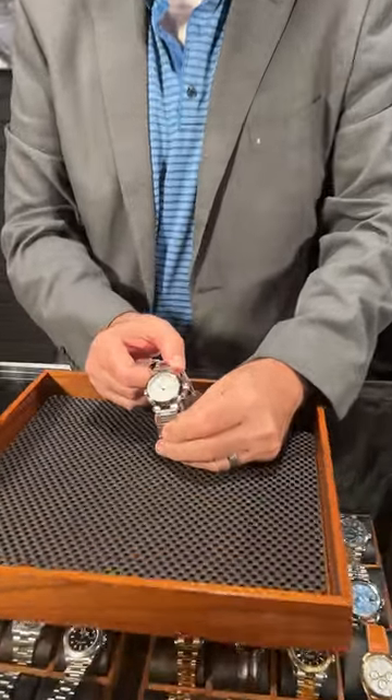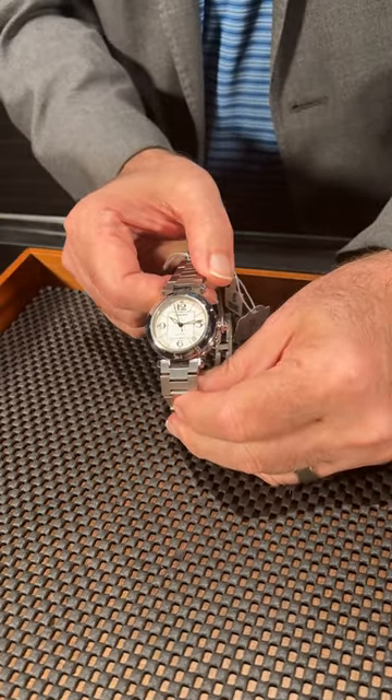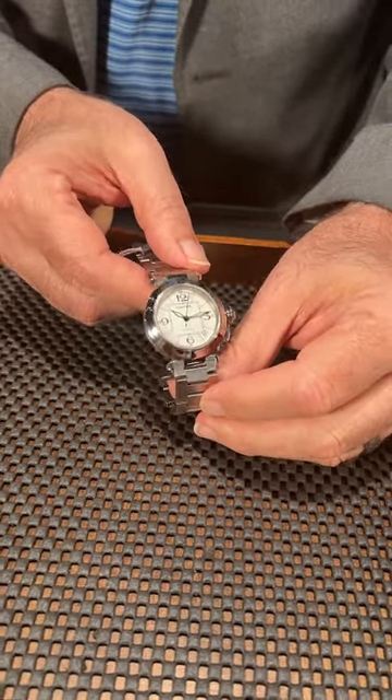The Showcase at SwissWatchExpo. I'm Michael. One of the perennial favorites among our female clients especially is the Pasha C. The C there stands for compact. It's a 35 millimeter watch and is one of the best looking sport watches for a woman.